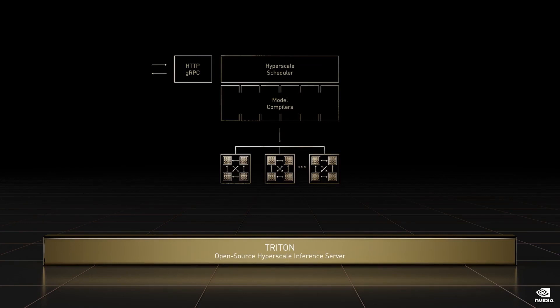Triton supports any model — CNNs, RNNs, transformers, GNNs, decision trees — and any framework: TensorFlow, PyTorch, Python, ONNX, XGBoost.